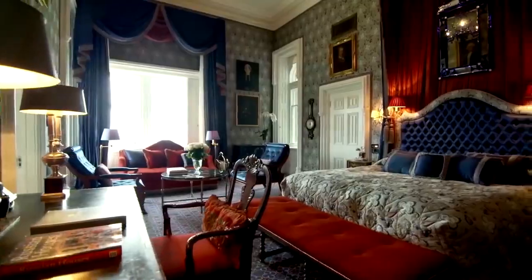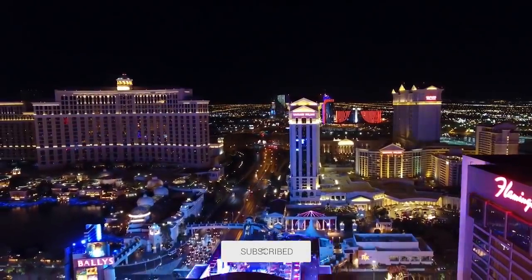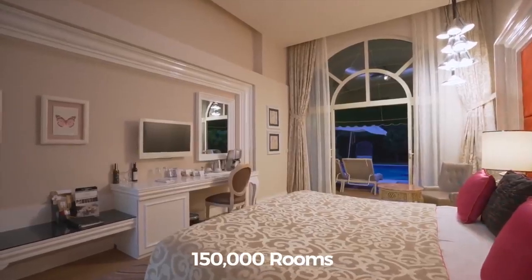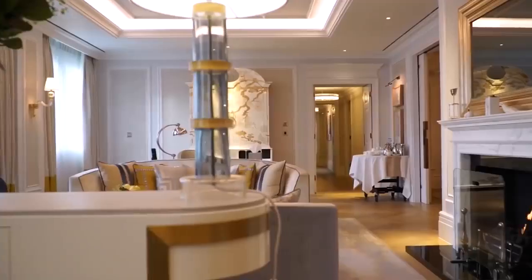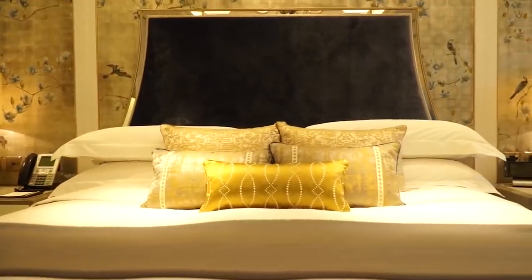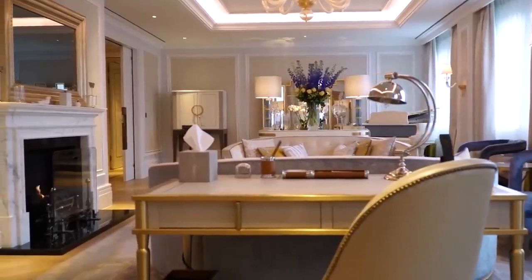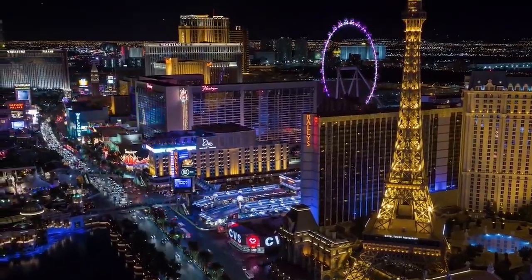Las Vegas has the highest concentration of hotel rooms in America, with 150,000 rooms in the city limits. It goes without saying that some of the rooms are better than others, and some rooms are made for people that can spring thousands of dollars for a single night. Today, we're going to take a look at a few of those rooms and determine the most expensive hotel room in Vegas.